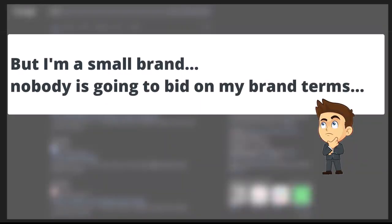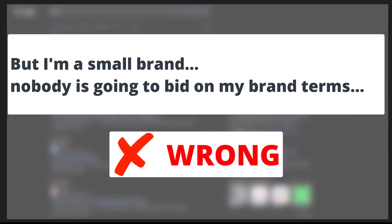Now you might think that you are not a big company. Maybe you are just a local plumber and your brand is not really well known, so no competitor is interested in bidding directly on your brand name due to very low search volume. So if nobody else is bidding on your brand name, you don't have to spend your budget on bidding on your brand keywords too, correct? My answer is a big no — you still should run ads for your brand name even if you are very small and no one else is directly bidding on your brand keywords.